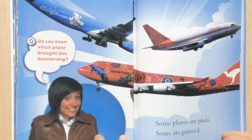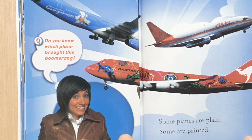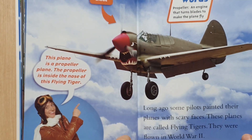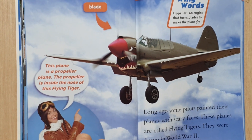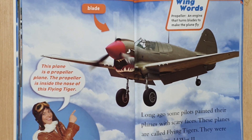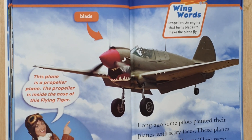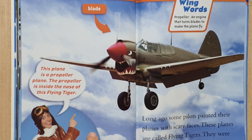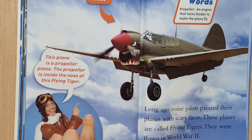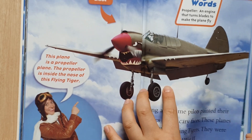Do you know which plane wore this camouflage? Some planes are plain. Some are painted. This plane is a propeller plane. The propeller is inside the nose of this flying tiger. A propeller is an engine that turns blades to make the plane fly. Long ago, some pilots painted their planes with scary faces. These planes are called flying tigers. They were flown in World War II.